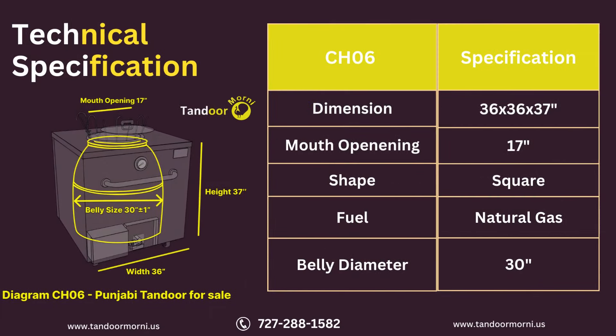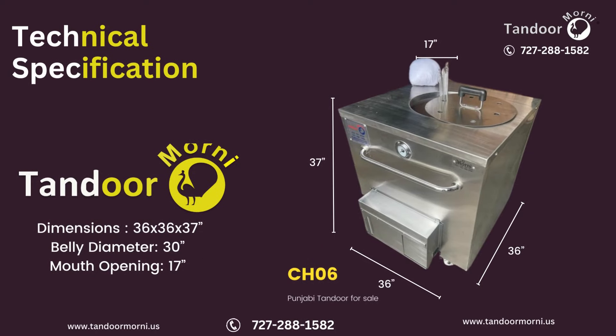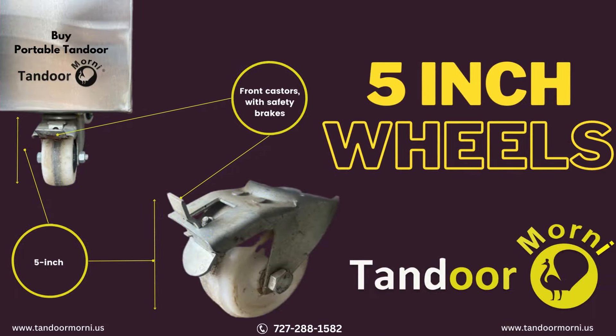On the screen, the CH-06 dimensions are displayed. The CH-06 model has 5-inch full wheels and 2 casters.